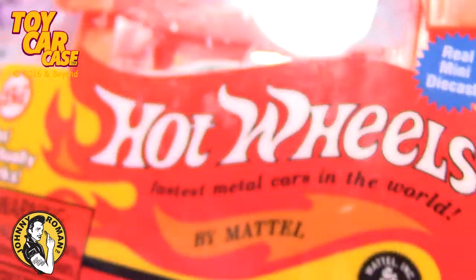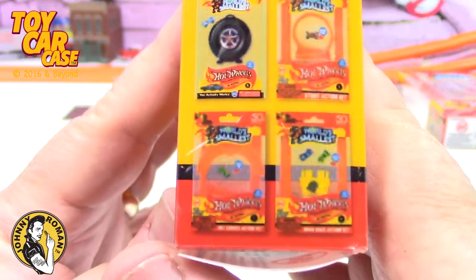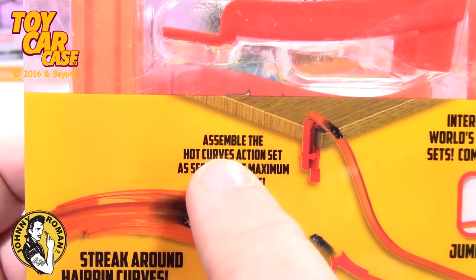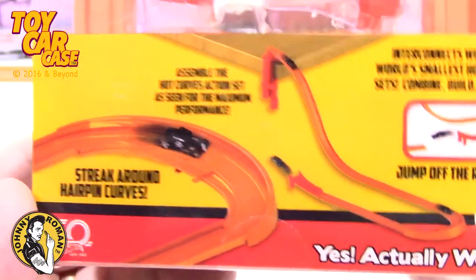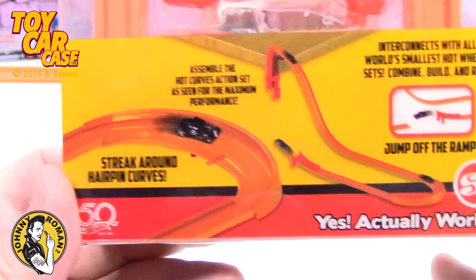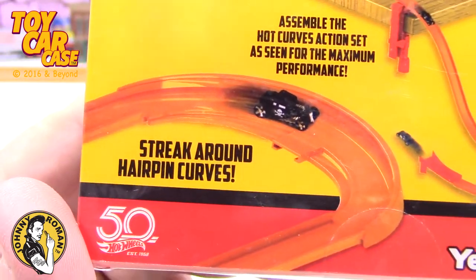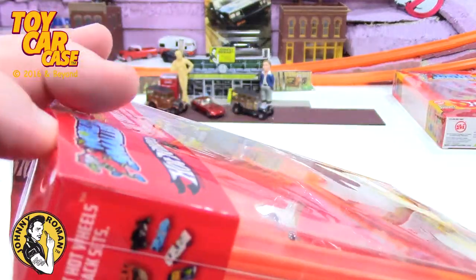It's a Bone Shaker — that is pretty cool. I'm digging these. Here's all four. Now on the other one it said 'assemble the Hot Curves Action Set for maximum performance,' but it had it on the drag race action set and not the Hot Curves Action Set. This one 'streaks around hairpin curves' — and that is your hairpin curve. This is pretty cool.